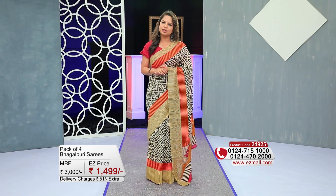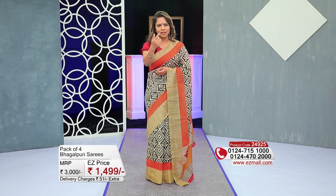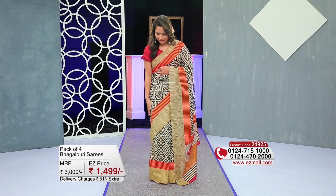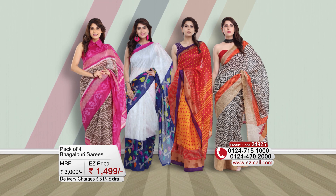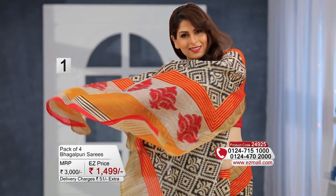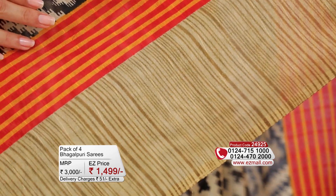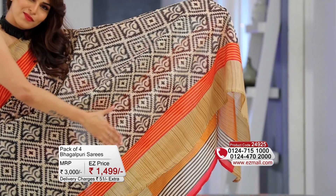If you thought that the sari is traditional, then I think you should rethink. Once again, let's look at these Bhagalpur-inspired sarees. If the print is trendy, then the saree is also trendy. In some ways, these Bhagalpur-inspired sarees are set in earthy tones.